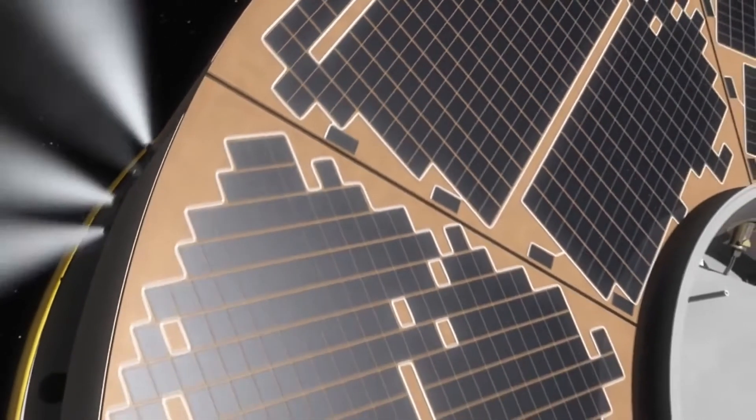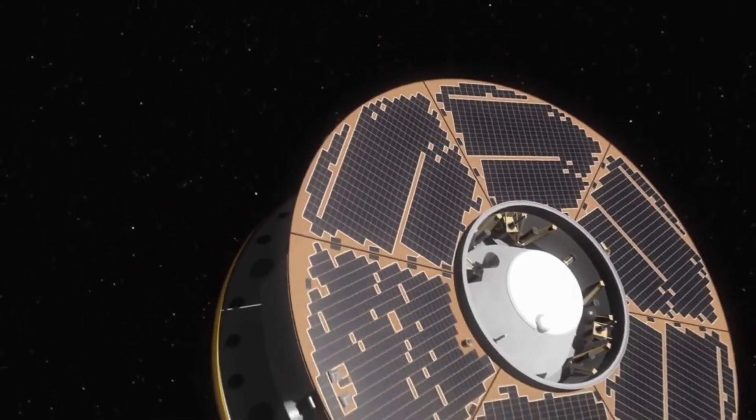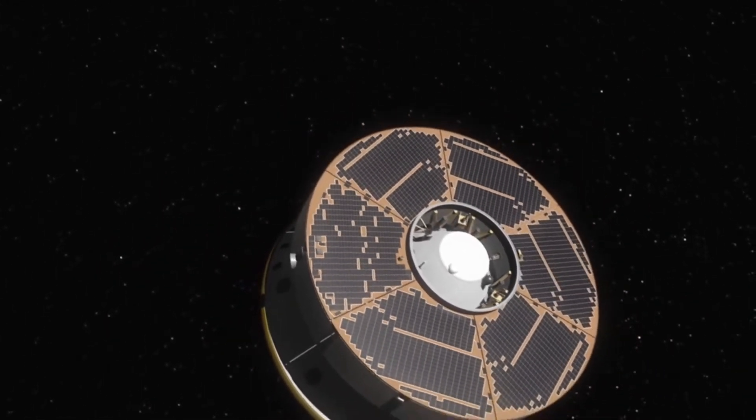Also in that launch, you may have noticed that the rover's periapsis, or lowest point, was much closer to the surface of Earth than its apoapsis, or highest point. That is because of the Oberth Effect.